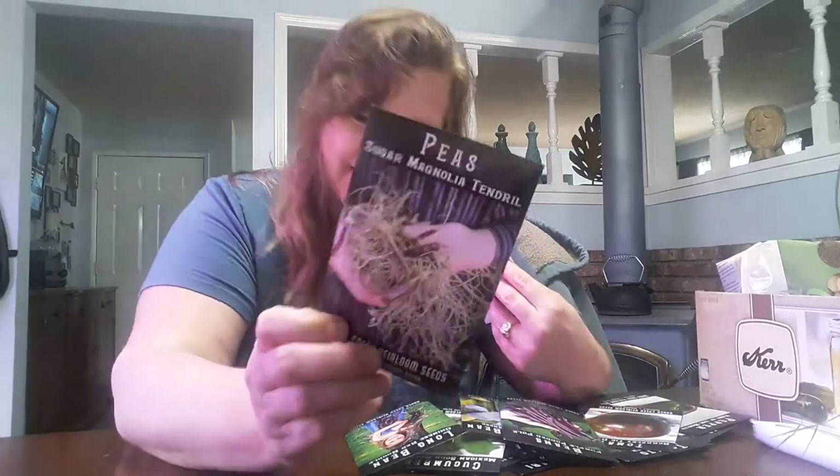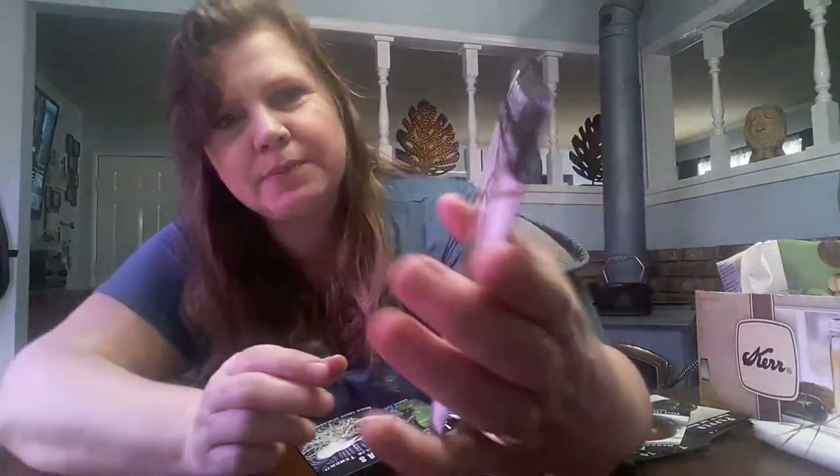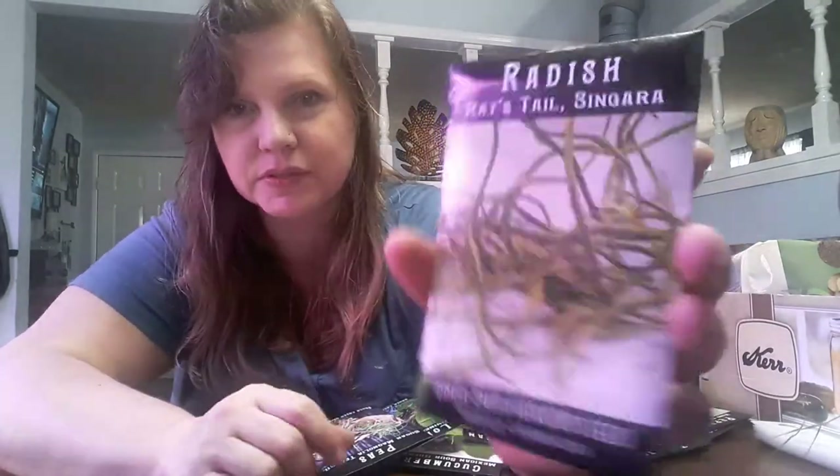Sugar Magnolia Tendril Peas — excited about these too. And this is something I'd never heard of, and I haven't even seen anybody on any of the YouTube videos talk about these. It's a Rat's Tail radish, and instead of eating the root, they set seed pods that are edible. I know that with other radishes the seed pods are edible too, but with these, the seed pod is what you eat.